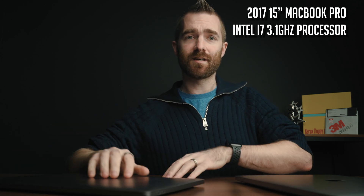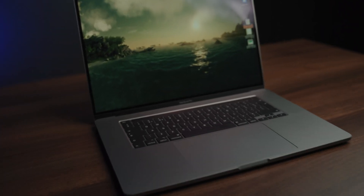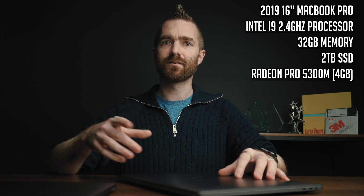Today we are comparing the 2017 15-inch MacBook Pro. This has the Intel i7 3.1 gigahertz quad-core processor, 16 gig memory, and a one terabyte SSD with Radeon Pro 560 graphics. The 2019 16-inch MacBook Pro, which I bought in 2020, has a 2.4 GHz eight-core Intel i9 processor that can boost up to five gigahertz, 32 gig memory, two terabyte SSD, and the Radeon Pro 5300M with four gig of memory. Technically this is the lowest-spec 16-inch MacBook Pro, but with spec bumps on the processor, memory, and SSD.